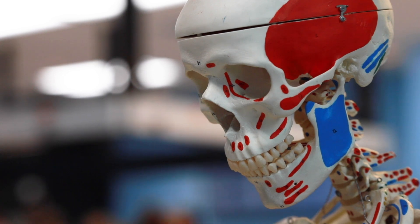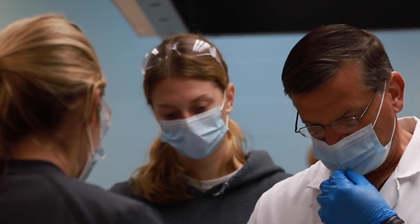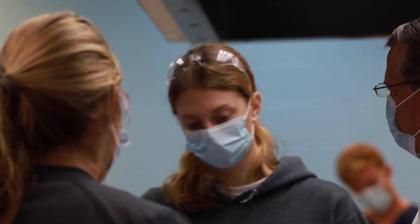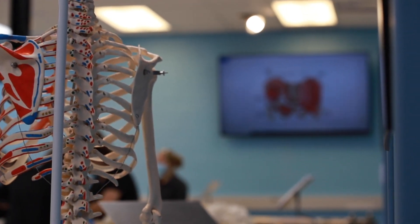The college obtains six or eight cadavers each academic year, with a dissection ratio of five students per cadaver for the musculoskeletal system and eight students for the cardiovascular system.